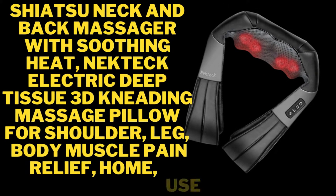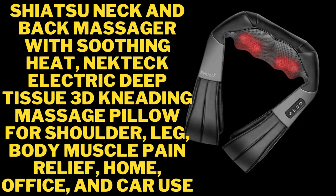Shiatsu neck and back massager with soothing heat. Neck Tech electric deep tissue 3D kneading massage pillow for shoulder and leg body muscle pain relief — for home, office, and car use.